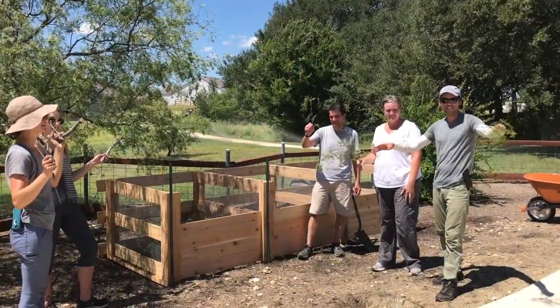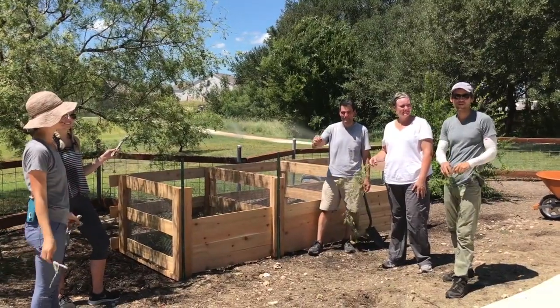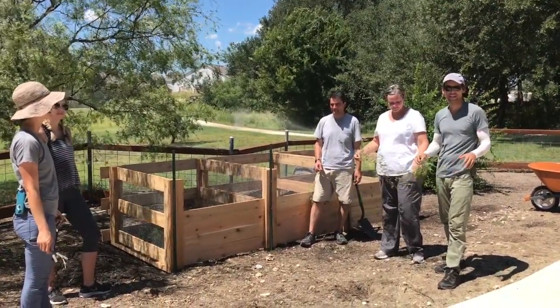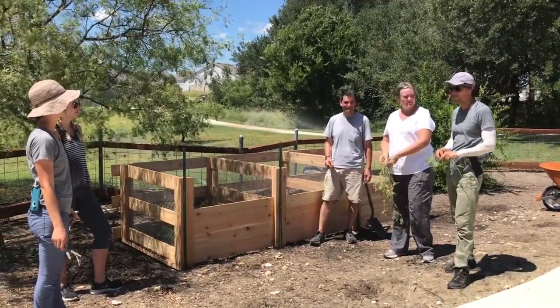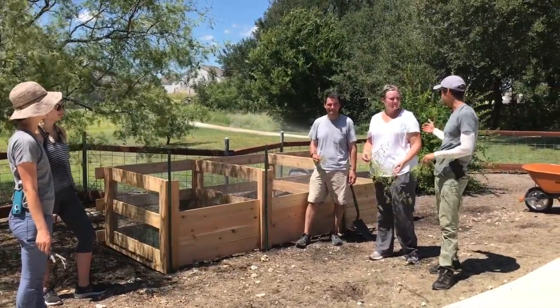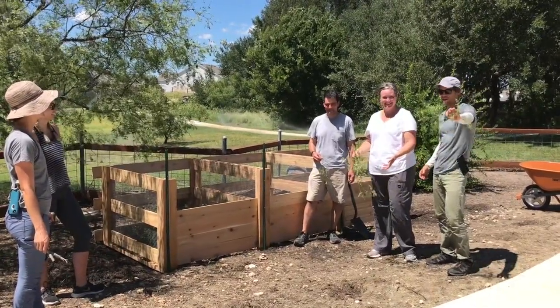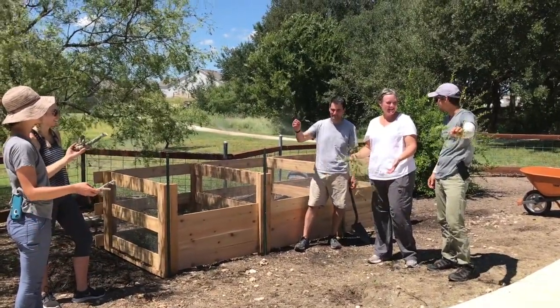We're all done for today. We've got a good event planned tomorrow where some homeowners and some of the community garden members come out, and we'll do a class and introduce this new compost bin. Melissa, if you'll lead us off right now, we're going to christen it with mesquite.